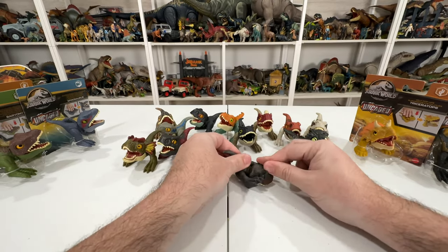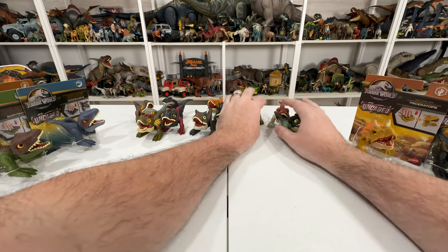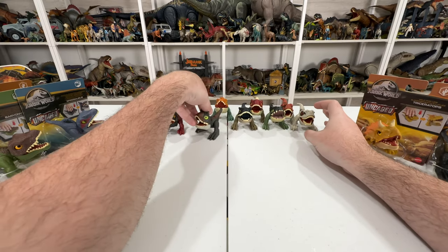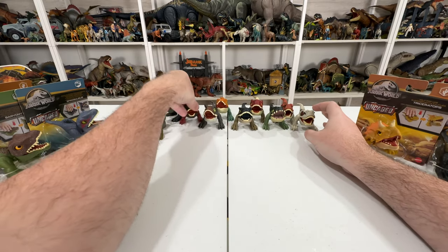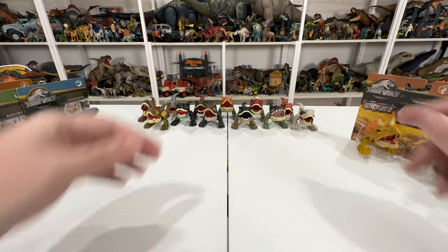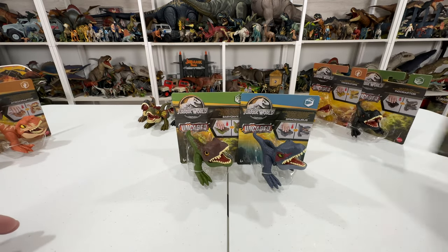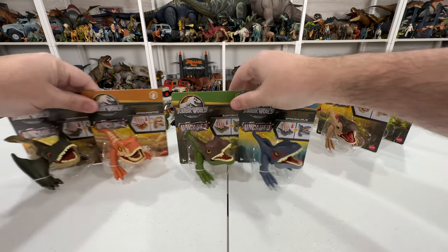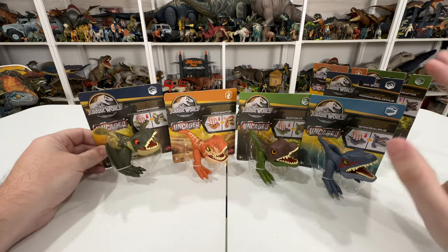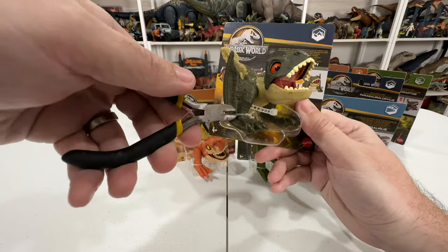Very cute little guys. I love the fact that when you put them in their activated phase they look like little sleeping baby dinos - pretty cute. That's the whole Dominion wave. Now moving on to the new Dino Trackers waves. Starting with this first wave - all four of these. We technically have Atrociraptor already but the other three are new, so let's start off with Dimorphodon.